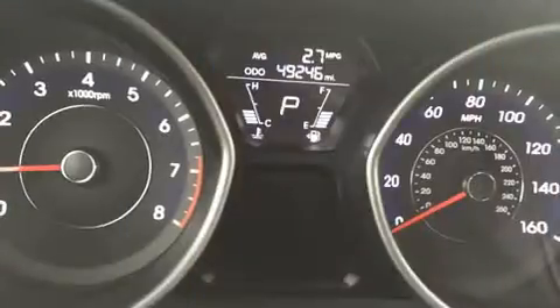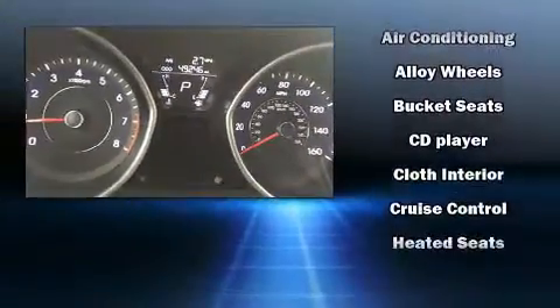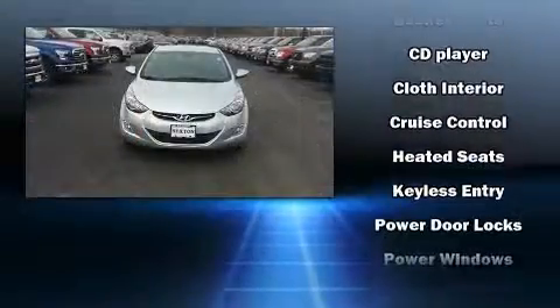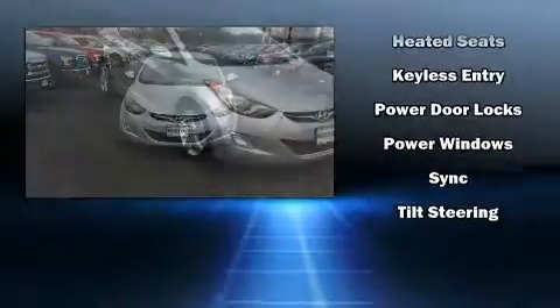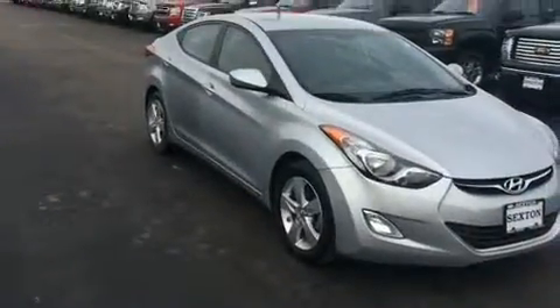Hyundai ensures the safety and security of its passengers with equipment such as head curtain airbags, traction control, and four-wheel disc brakes with AVS. This car was designed with safety in mind, allowing you to drive with even greater assurance.